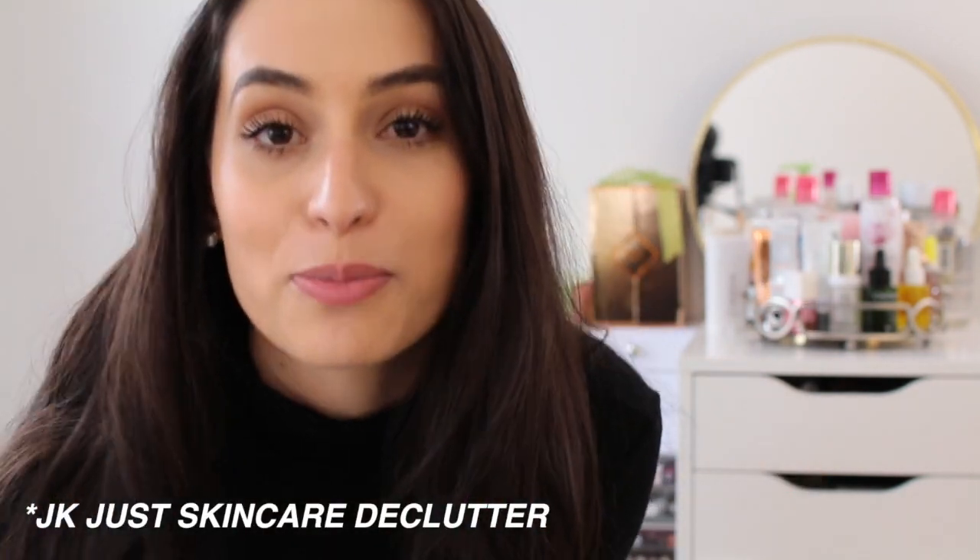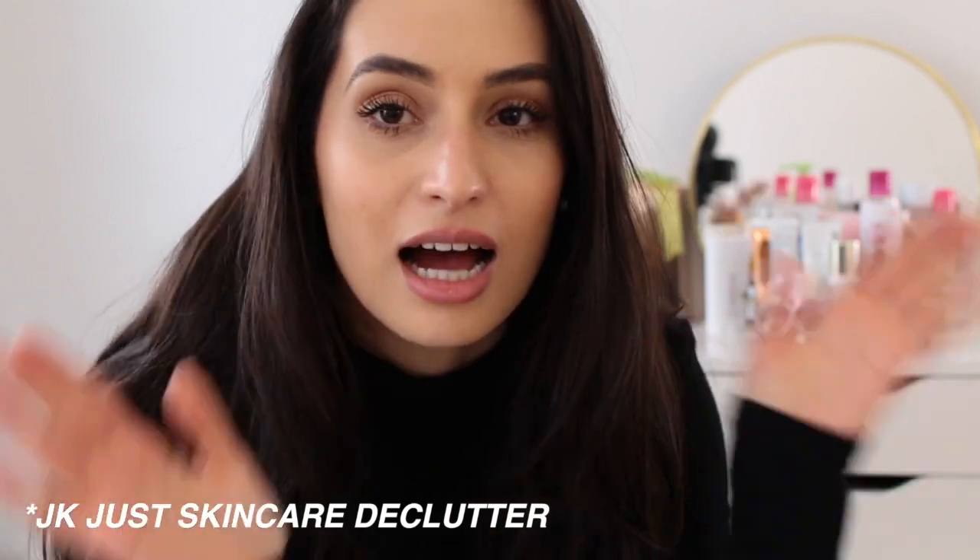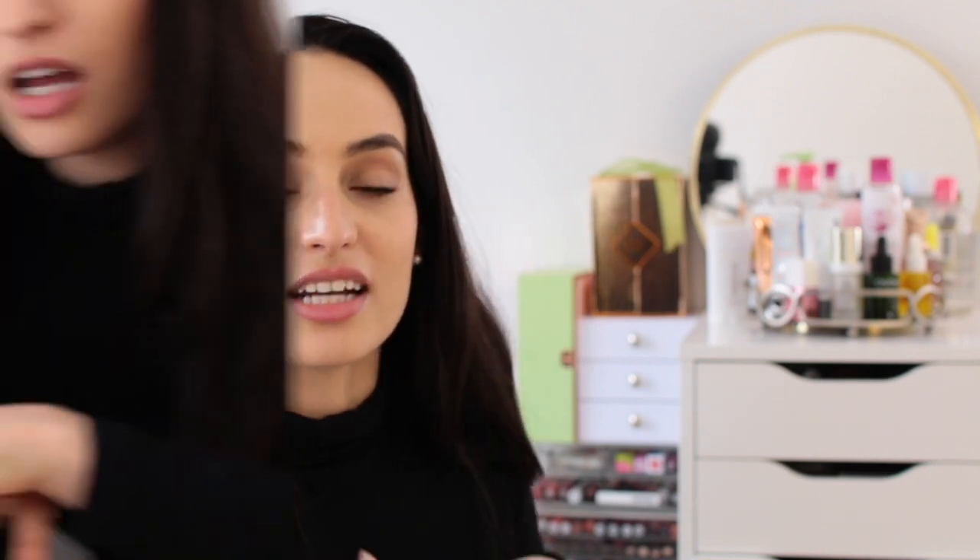Hello! Today we are in my new beauty room slash filming room. My Korean brother moved out of the house and my brother is living in London, so I'm basically like an only child now. I took Kane's room and made it into my little filming room. I brought my makeup in here, so I thought I would do a little makeup declutter video and show you the products I want to keep and get rid of. I'm trying to minimize my stash — I should be moving out of my parents' house soon and I'll have a lot less space.